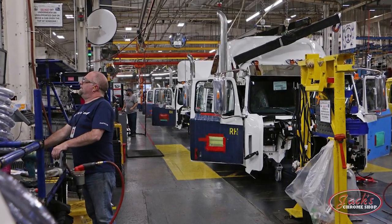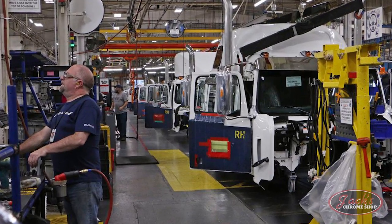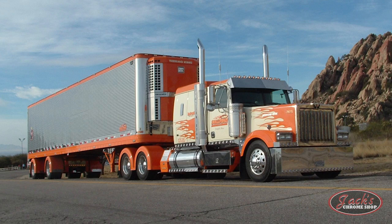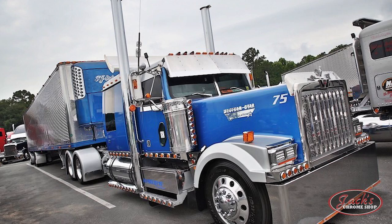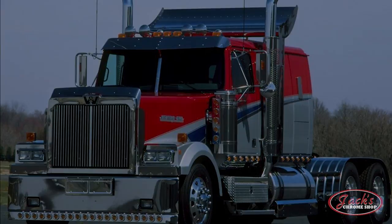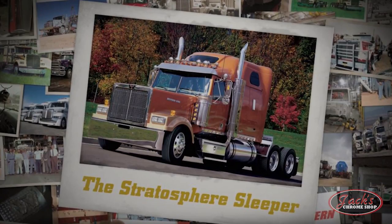In 2002, production was moved from Kelowna to a plant in Portland, Oregon. Later that same year, the quintessential Western Star owner-operator model, the Lomax 4900EX, was introduced. With its long hood and 5-inch lowered cab covered in chrome and lights, the Lomax quickly became the go-to owner-operator Western Star rig.